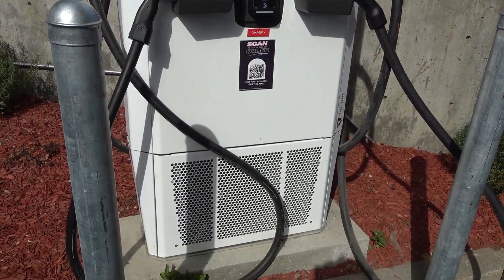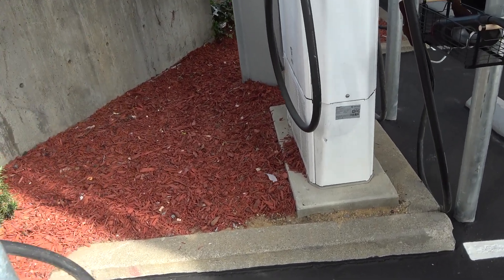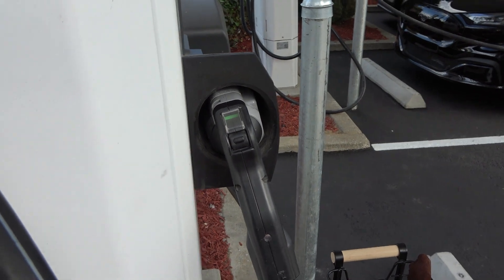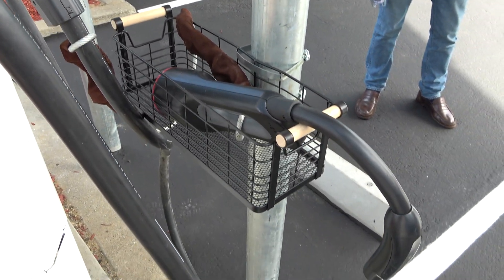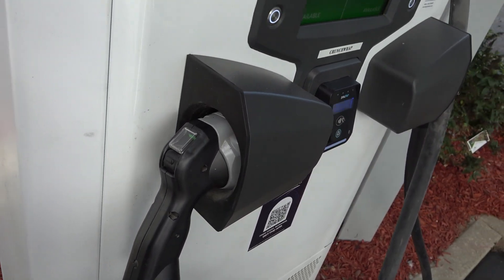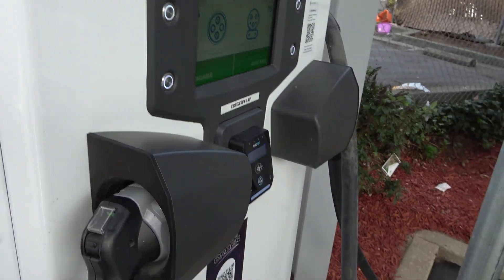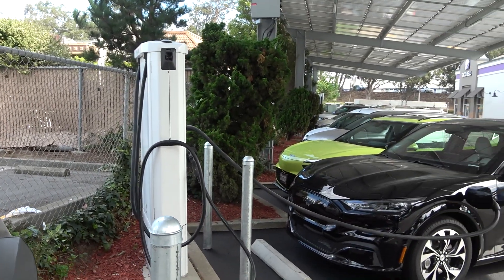Another really nice thing about this site is that it features both CCS and CHAdeMO plugs on each charger, so really anyone can charge here. They also provide one CHAdeMO adapter for Tesla vehicles. So even if you're in a Tesla and you don't have a CCS or CHAdeMO adapter, you can plug right in and be charging at 50 kilowatts at this site without having to worry about it.